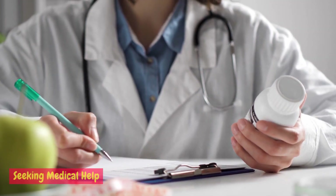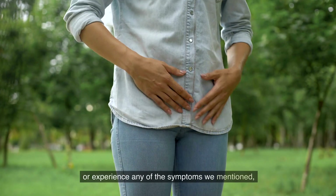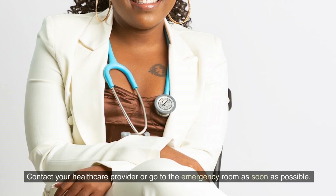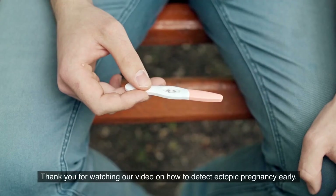Seeking medical help: if you suspect you have an ectopic pregnancy or experience any of the symptoms mentioned, it's crucial to seek immediate medical help. Do not delay, as ectopic pregnancy can be life-threatening if left untreated. Contact your healthcare provider or go to the emergency room as soon as possible.